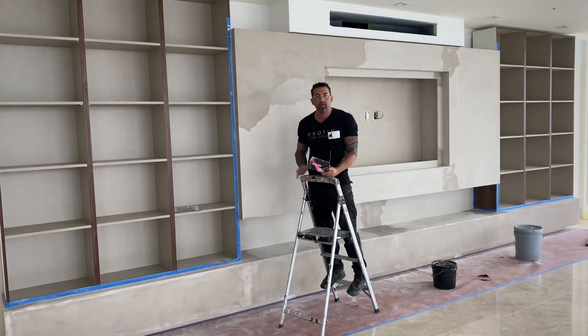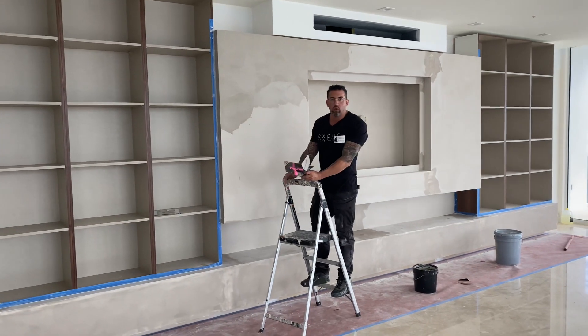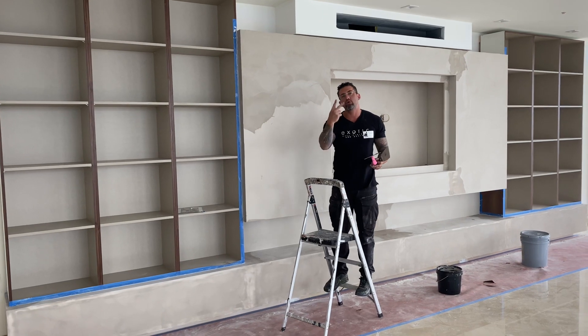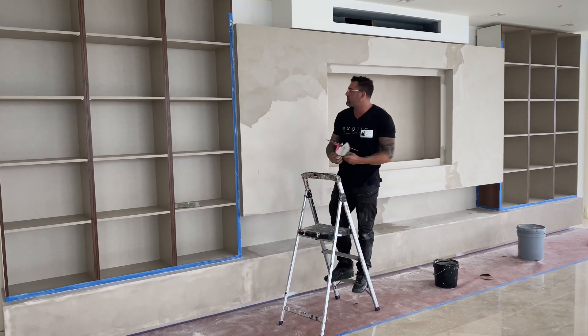This is a beautiful entertainment piece. It's all made out of wood. We put everything together, it's primed, and then we put in two coats of Marmorino KS and a special sealant on the top of it.